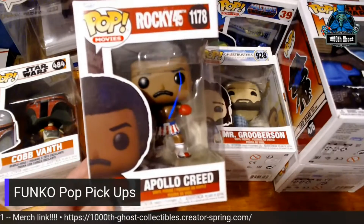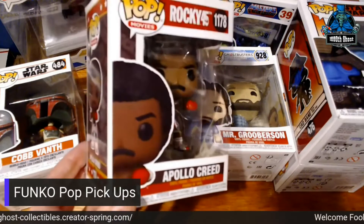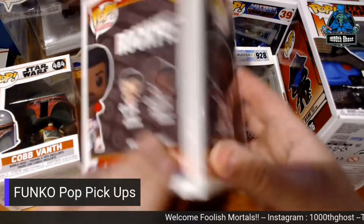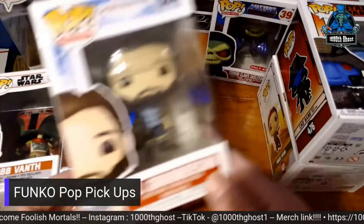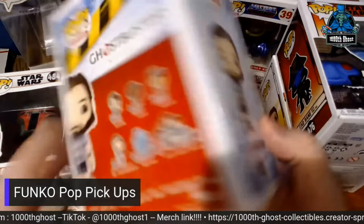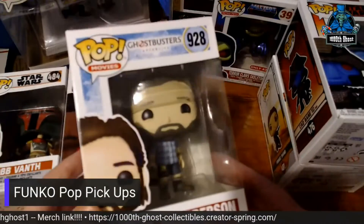I got the new Apollo Creed for the Rocky 45th anniversary, and they did Rocky and Apollo, of course. Then I got Mr. Gruberson from Ghostbusters Afterlife. I found all the kids today, but I have not bought them yet, but I do need to.